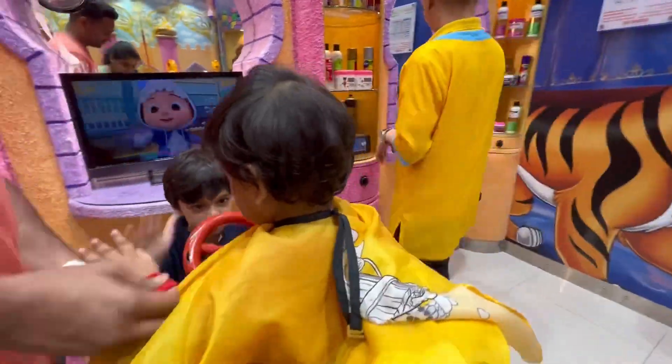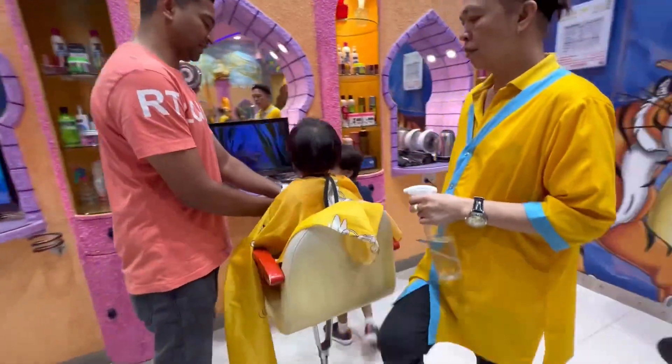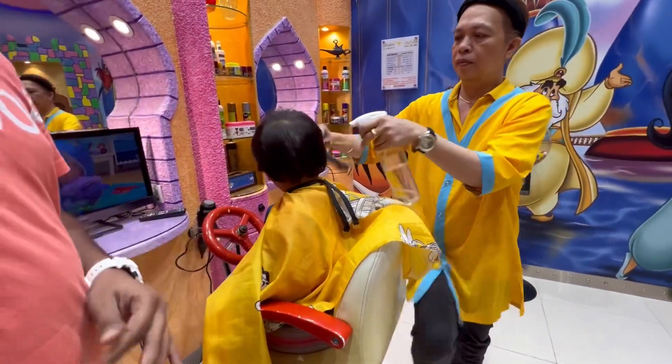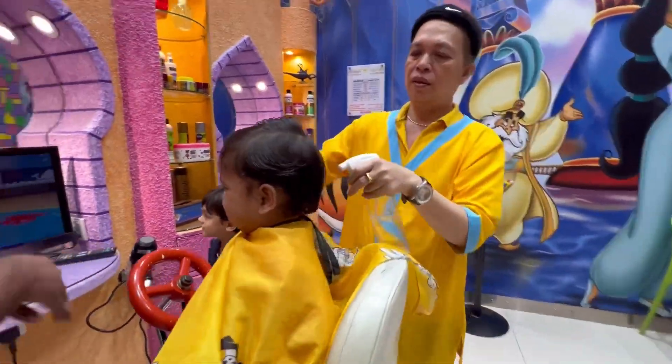Initially, when the hairdresser put a cape on him, everything seemed fine. Sahil tried to entertain him. But once the hairdresser began prepping his hair, he started crying, surprising everyone.